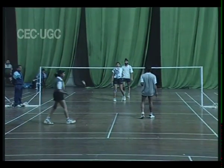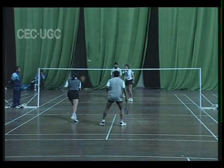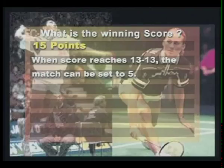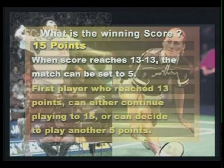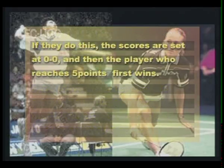Once the score reaches 13 all in the men's game, the match can be set to 5. This means that the first player or team who reaches 13 can either continue playing to 15 points, or they can decide to play for another 5 points. If they do this, the scores are set at 0-0, and then it is the first player or team to get to 5 who wins.